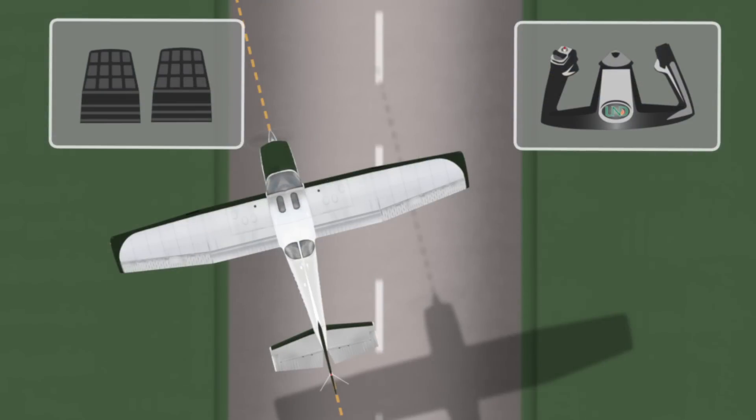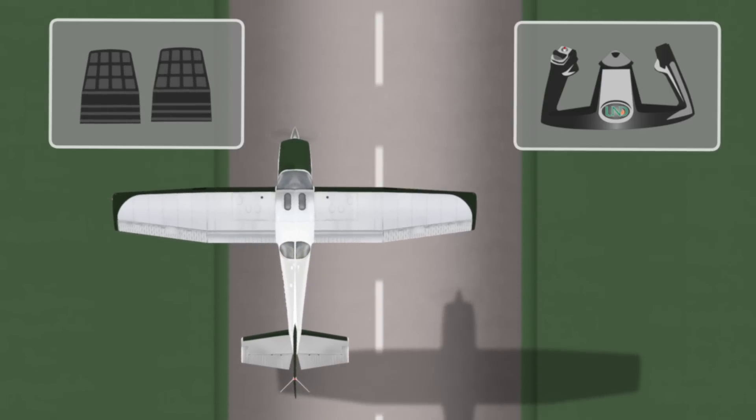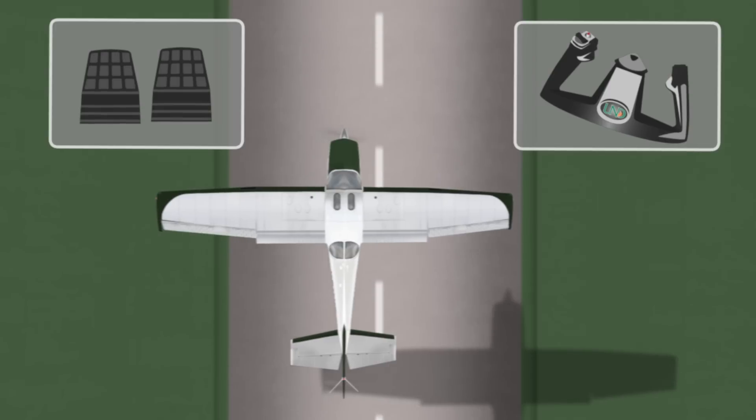With visual references established, the pilot puts this information to use by manipulation of the flight controls. During takeoff or landing, runway alignment issues will be corrected with prompt rudder inputs, while lateral deviations will be corrected with the yoke by deflecting ailerons enough to fly the airplane left and right as needed.